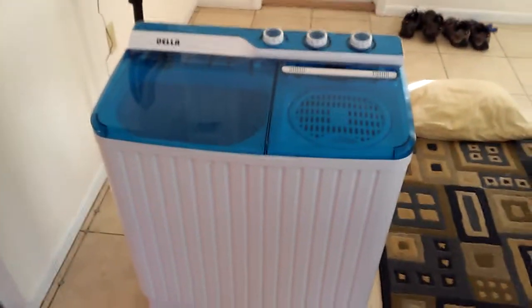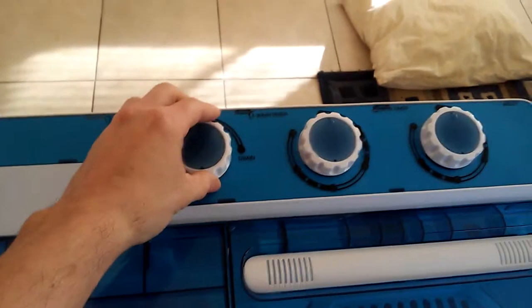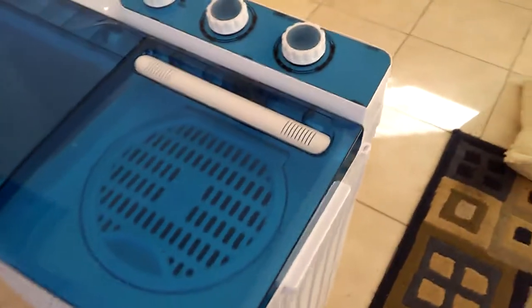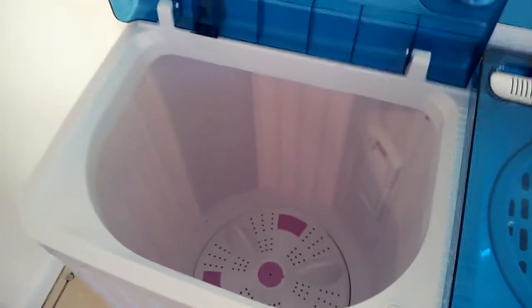It's much bigger than it looks on Amazon. It's a reference. Got two handles on the side so you can pick it up and move it around. This is a pretty huge tub. That thing is huge. Can fit definitely my load of clothes.